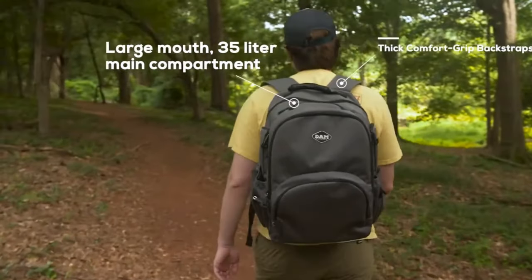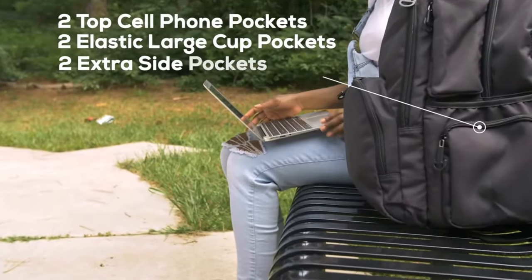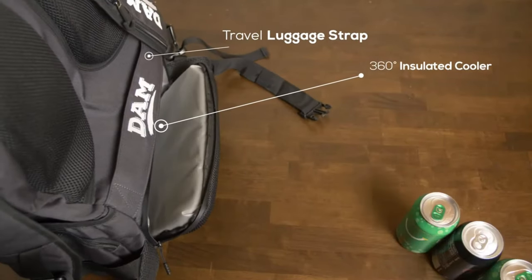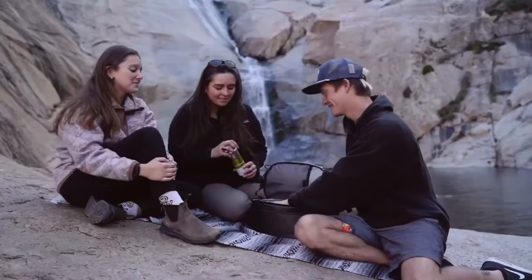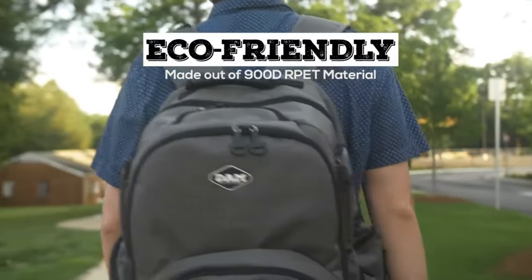The comfort of carrying this backpack is unparalleled thanks to its ergonomic straps that don't dig into your shoulders, a common issue with many cooler backpacks. It's not just about the space — it's the thoughtful extras like the built-in bottle opener and side buckles for a towel that make it stand out. Whether you're trekking to a remote beach or setting up camp in the wilderness, this backpack's durable material and leak-proof design ensure your items stay dry and secure. Priced at $139.